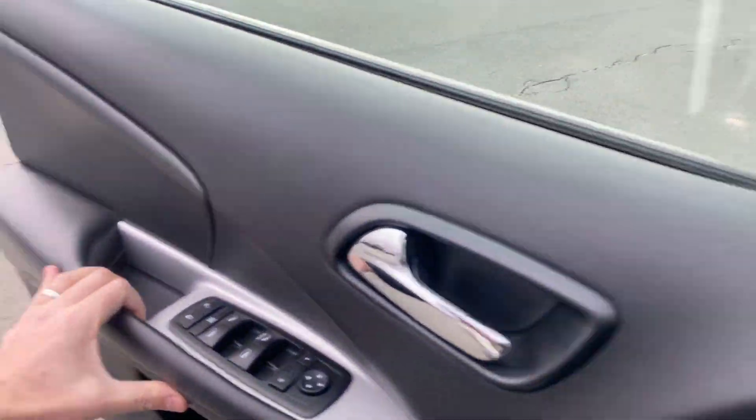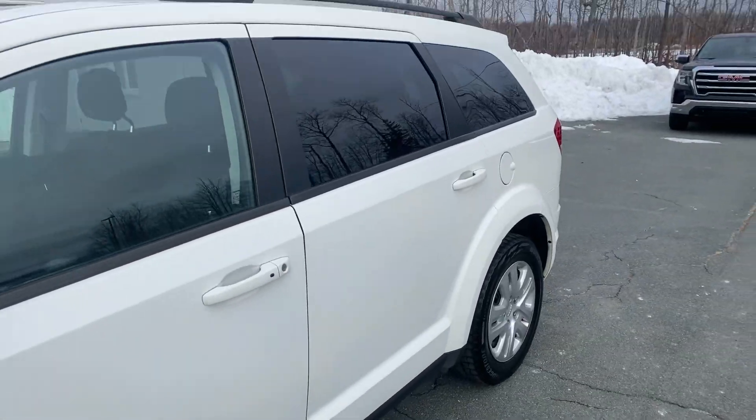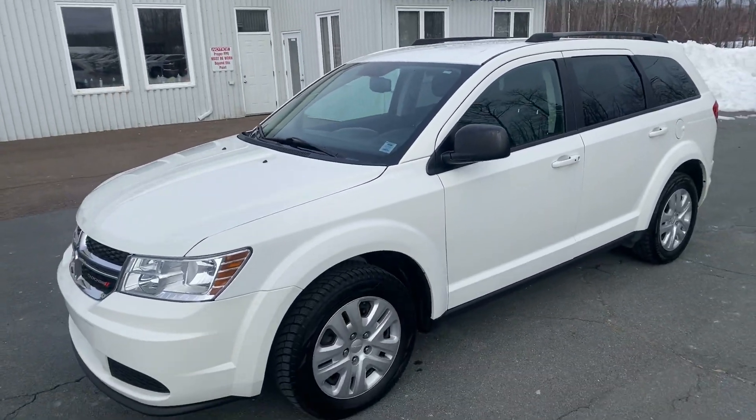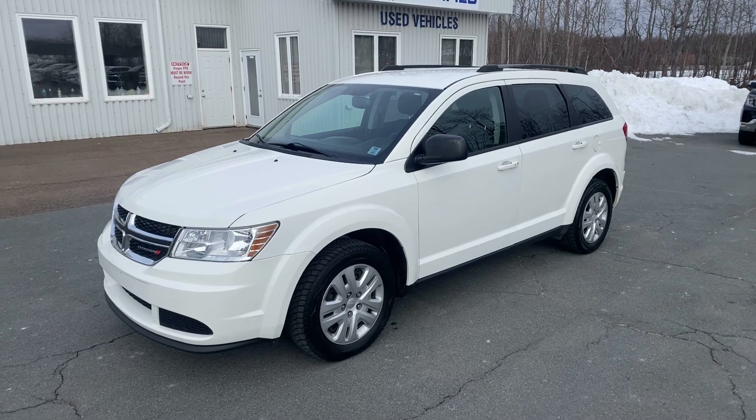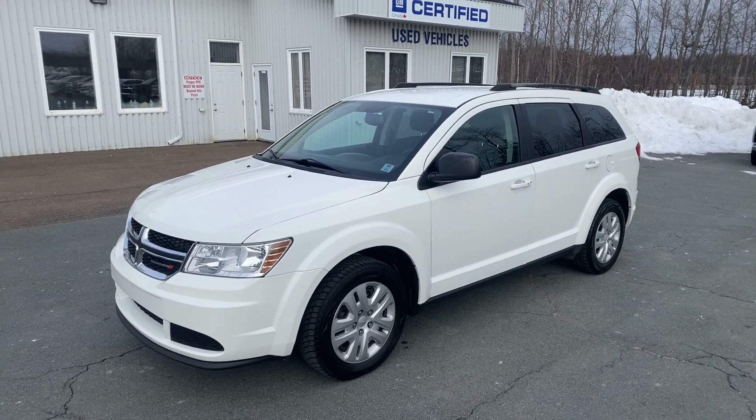Once again, this is a certified pre-owned 2017 Dodge Journey, stock number 321110A. Tana Marshev Online — thanks so much.